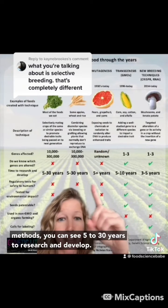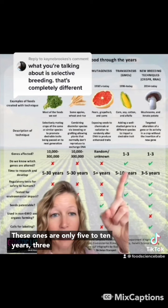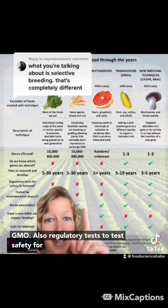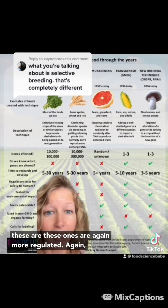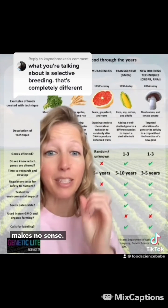All right, so all these methods — you can see five to 30 years to research and develop. These ones are only five to 10 years, three to five years. And again, these ones over here are the more regulated ones that are considered GMO. Also, regulatory tests to test safety for humans and environmental impact — none of these traditional methods have that. These GMO ones are, again, more regulated. I'm not saying you should be afraid of any of these, but to be afraid only of these methods makes no sense.